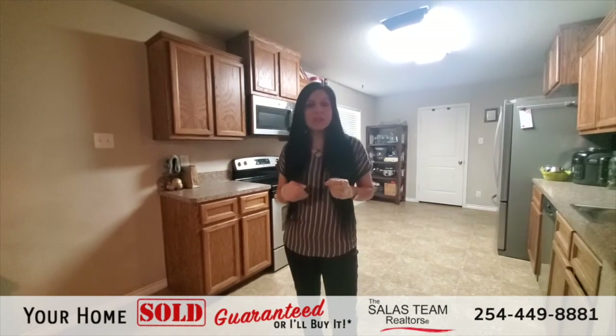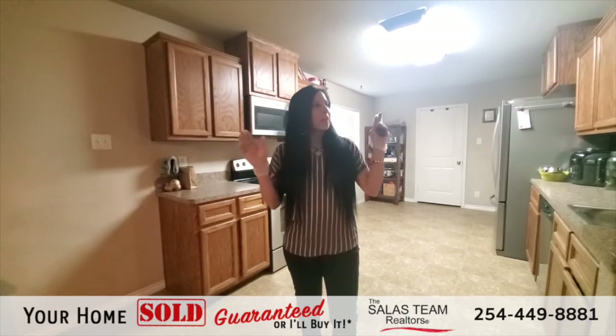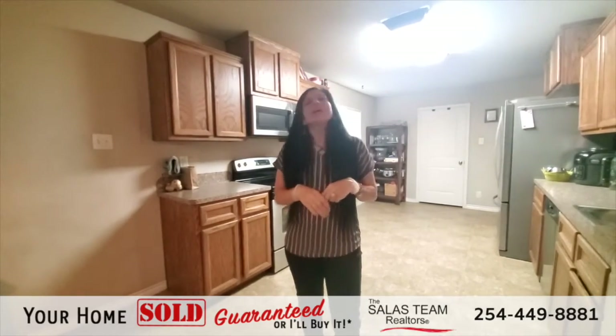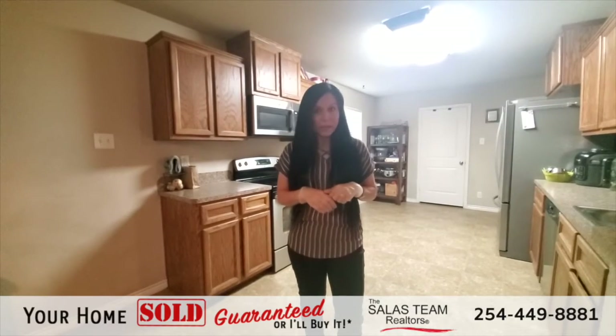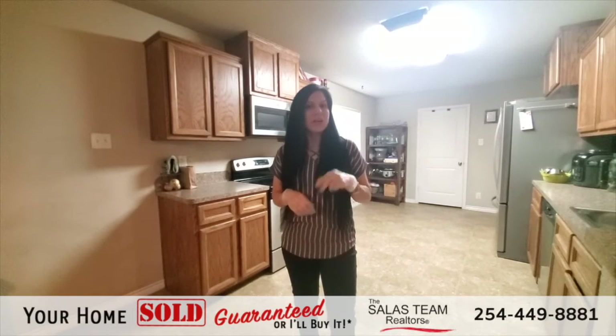Reach out to us to set up an appointment if you want to do a one-on-one tour. You were able to tour the home with me today, so thank you for that. If you want to find out more information about this home, you can reach us at shellysolace.com.